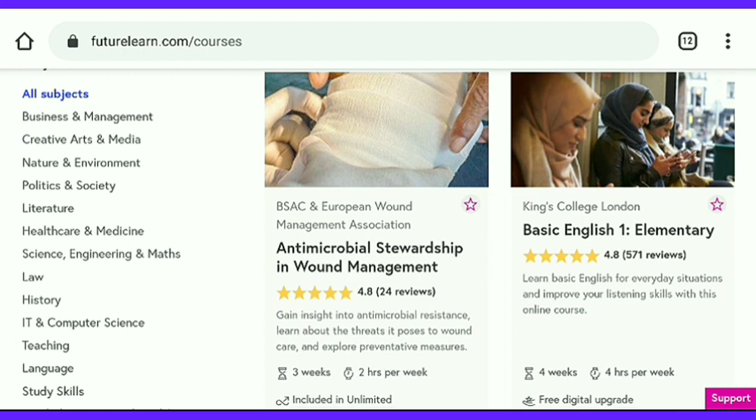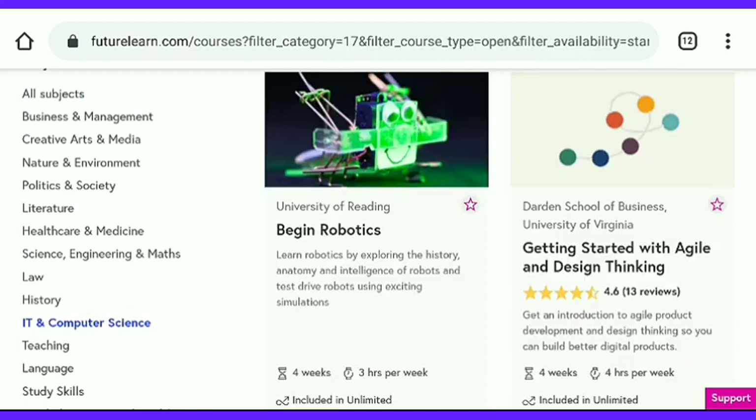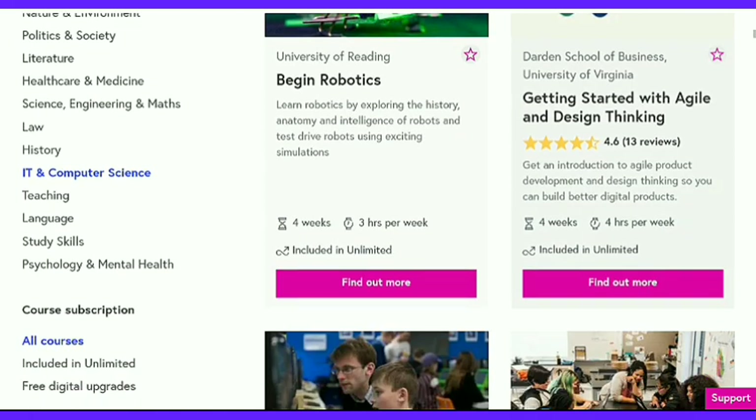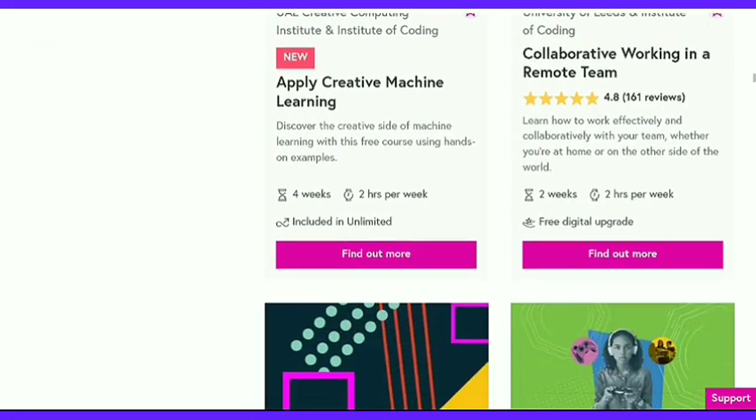Here are the filters. First, I am going to choose IT and Computer Science because many subscribers of my channel are from IT and Computer Science branches. So here are the IT and Computer Science courses. There are many courses — you can choose anyone and start learning.